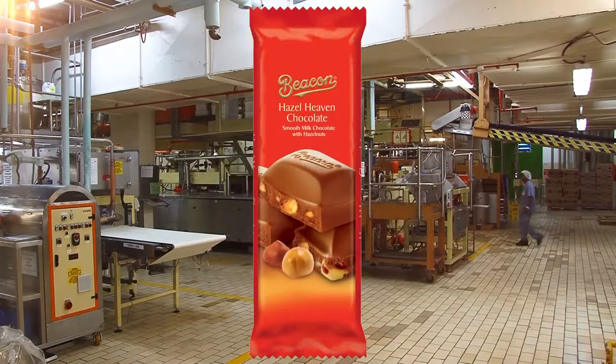Hi there. I'm in the Durban area today at the Beacon Chocolate Factory, which is in Morbeni, just south of the city of Durban. Today we're looking at the way that they make chocolates, in particular the Hazelnut Heaven Chocolate Slabs, which are slabs of chocolate filled with hazelnuts.